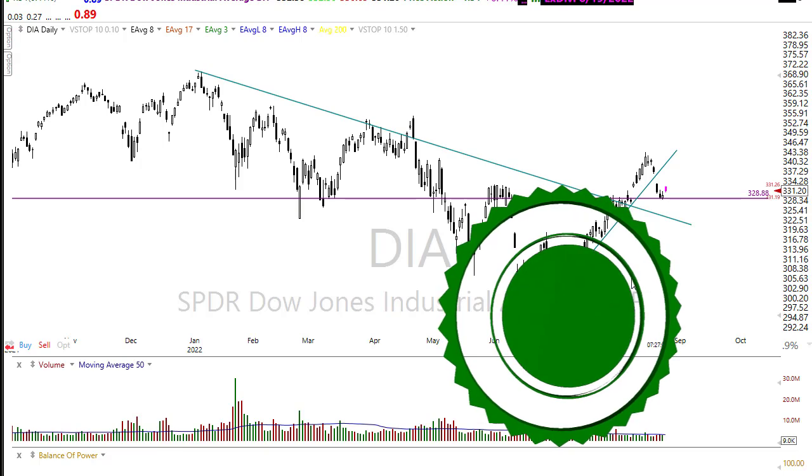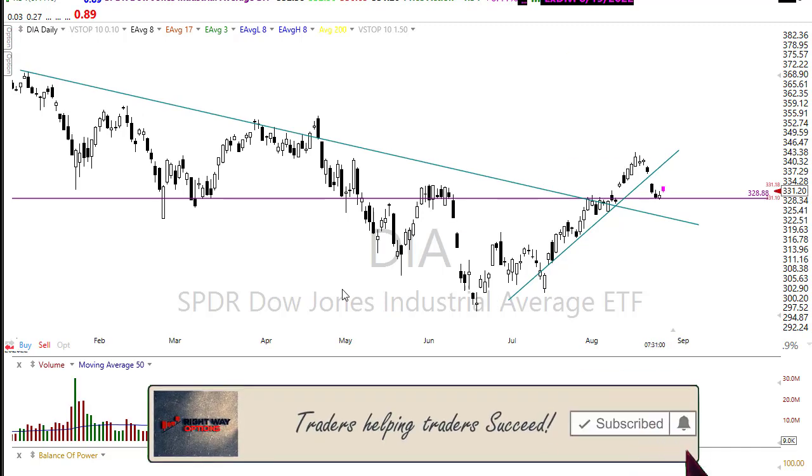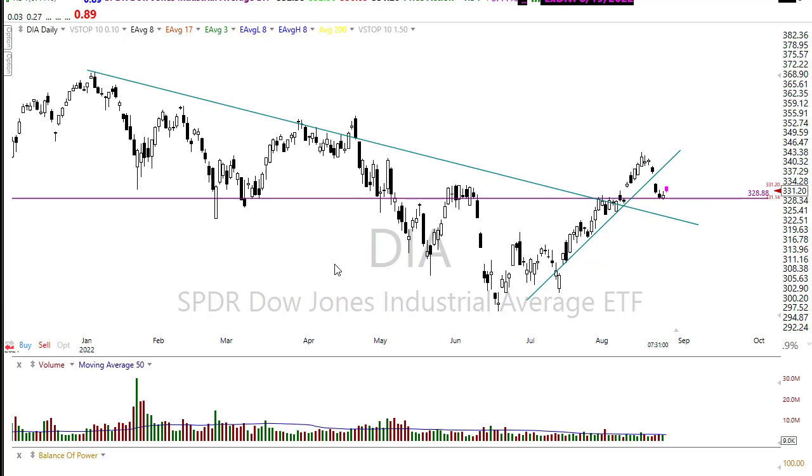Thanks so much for being here. Let's take a peek at these charts and figure out what we might do today. Keep in mind we're going to have a lot of data flowing our way: some economic reports, a lot of earnings today, and then the beginning of the Jackson Hole symposium, where there's going to be a lot of commentary over the next couple of days putting their spin on the market and overall economic conditions. There could be a lot of volatility and gyrations coming into the market.